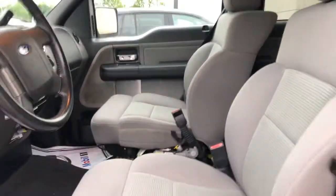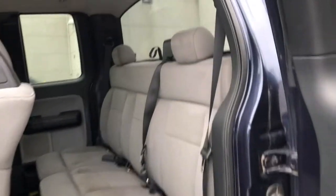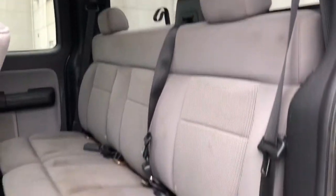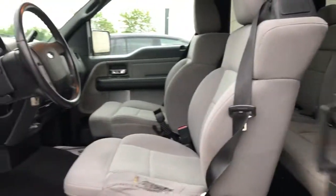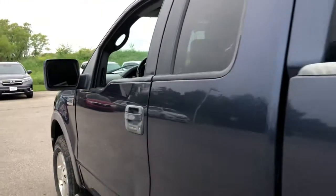Fog lamps, 4x4, 8-cylinder engine, front tow hooks, full-size spare tire, vehicle anti-theft system, split bench seat, intermittent wipers, passenger vanity mirror, adjustable steering wheel.